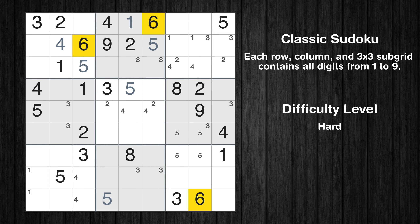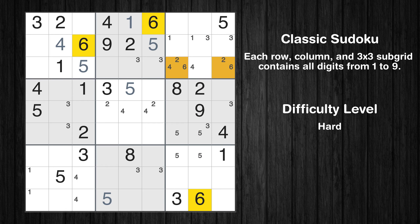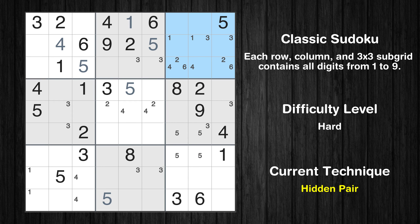Let's move to number 6. Only two positions left in the third box where value 6 can be placed. There is a hidden pair in box 3 — notice how the candidates 2 and 6 occur in only two cells. We have two candidates and only two cells where they can be placed in box 3, so all other candidates can be removed from these two cells.